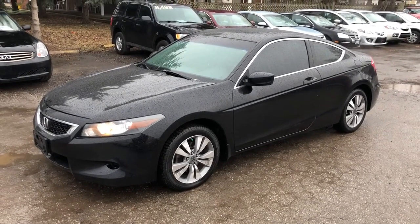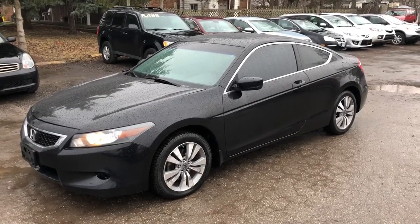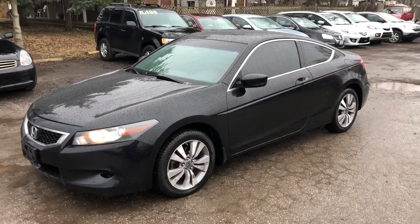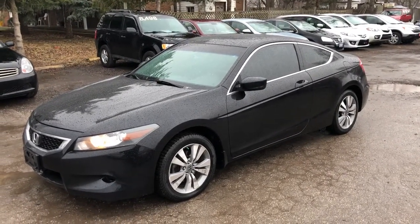This is a really nice 2008 Honda Accord Coupe. It's an EXL model, so it's top of the line with leather interior, power moonroof, alloy wheels. It's a black on black with tinted windows.